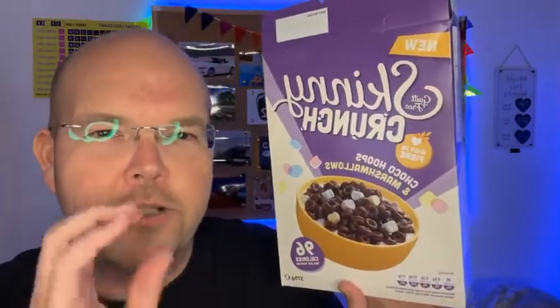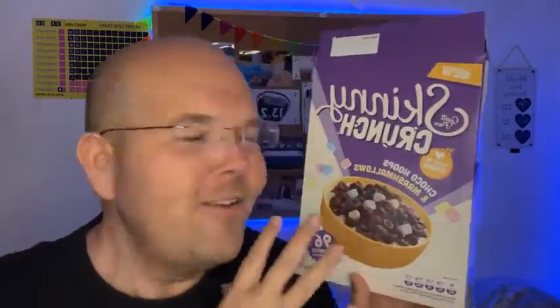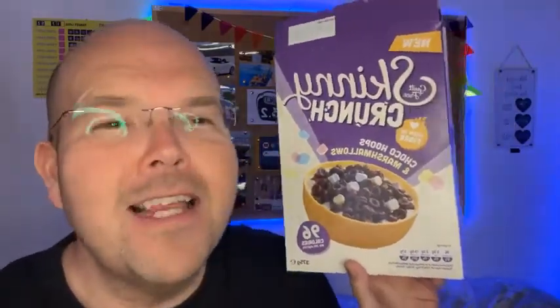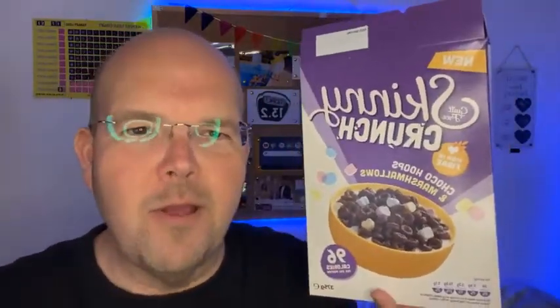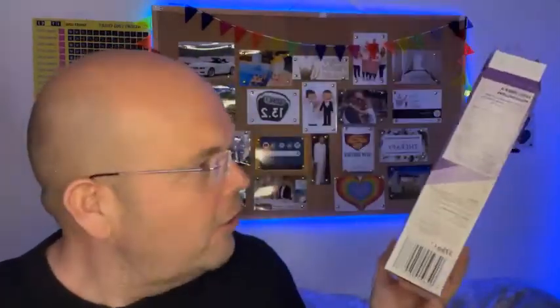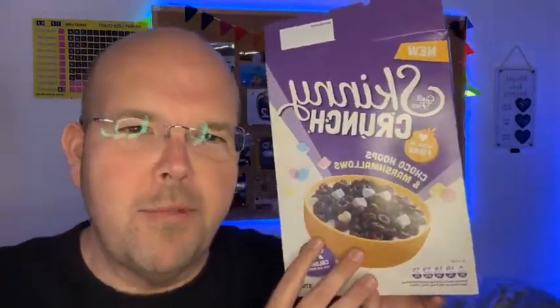Yesterday they launched something new — skinny cereals. Not only just one skinny cereal, but four different varieties of skinny cereals. They are exclusively new at B&M Bargains, not available anywhere else at the moment. So it's the only place you can get them. And the great news is two quid — this large box of cereal is two quid from B&M. I got this one from the one in Burton.